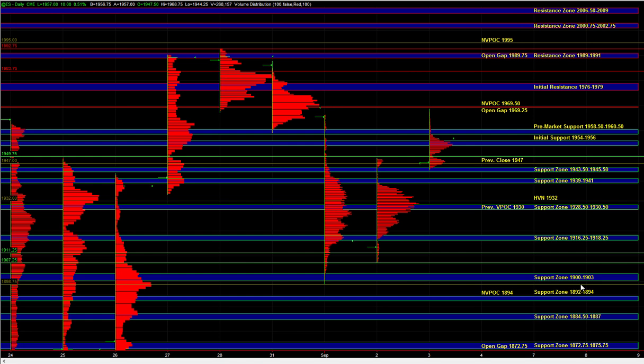Right now, the 58.5 to 60.5 zone has not held, which puts this entire breakout into question. If we break below 54.56, that would completely invalidate the short-term breakout we saw in pre-market and can result in some additional selling.